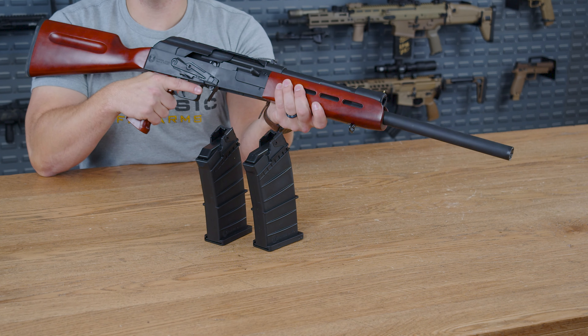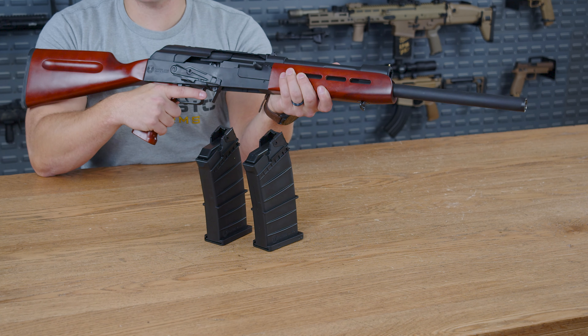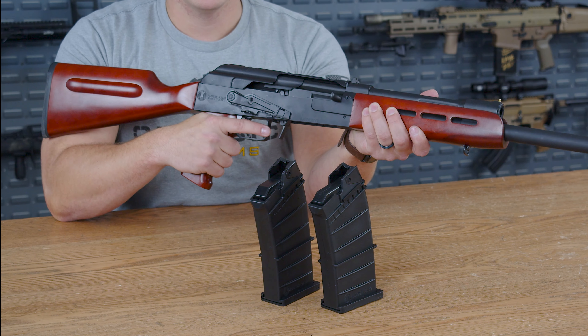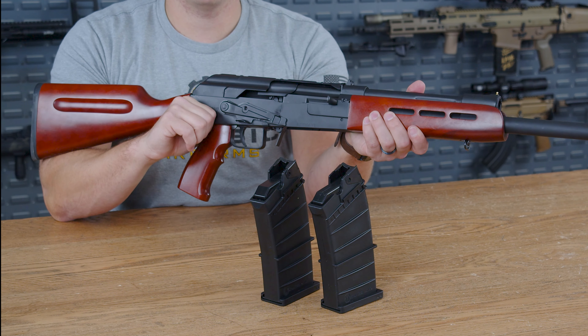On the butt itself, there is a nice rubber pad to help with some of that 12-gauge recoil. In conclusion, this AK-12 gauge from Panzer is built like a tank, and for around $500, that makes this a great value. If you have any experiences with the Panzer AK-12 gauge, leave a review below — we would love to hear your comments.